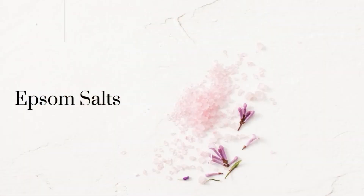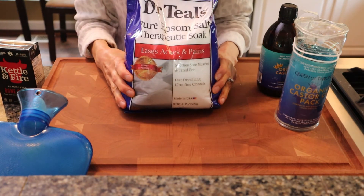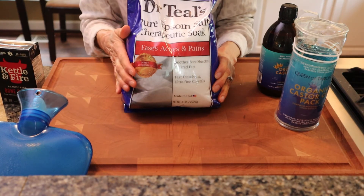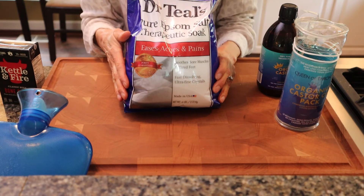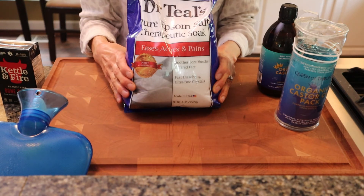Last but not least, I recommend trying Epsom salts in a bath. What I do is two cups of Epsom salts — which is magnesium sulfate — and one cup of baking soda in a hot bathtub. As hot as you can stand it, go in there for 20 minutes. It will really help release cramping in your abdomen and help with those pains you get due to digestive issues.